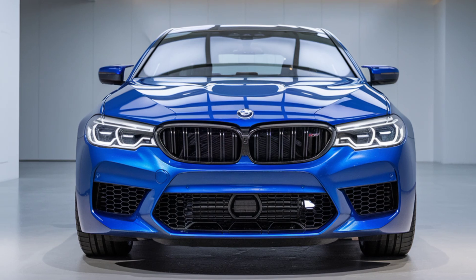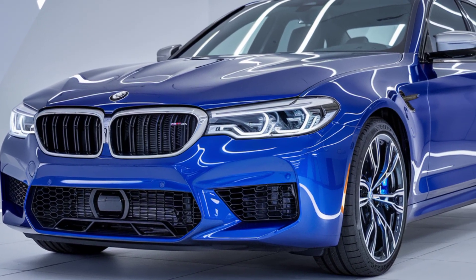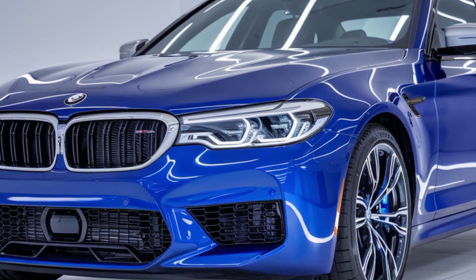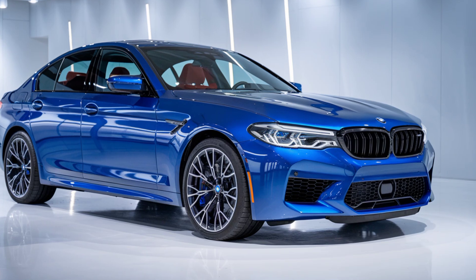This year's M5 takes things to a new level with its redesigned exterior. It has a sleek, aggressive look that's hard to ignore. The front grille has been revamped with a more muscular, defined shape, giving it that signature beam style while looking even more imposing on the road. LED headlights and a refreshed rear design with dynamic lines complete the stunning look.